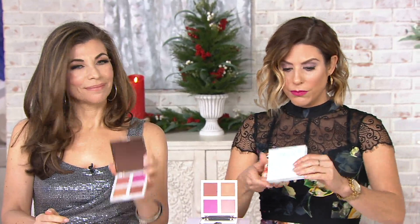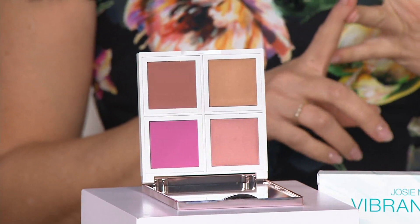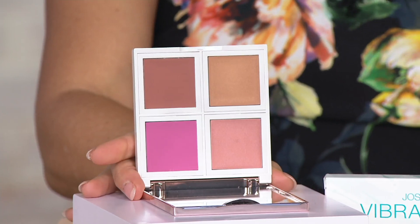Brand new for me, I haven't seen this before. This is the Vibrancy Argon Fresh Face Paint Palette. Essentially what you're getting is your makeup on the go — your fresh face on the go — with your highlighter, your blush, your contour, and your lip all in one palette. Item number 309-262.